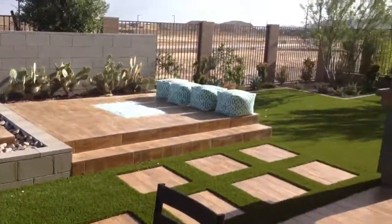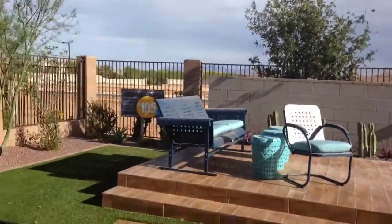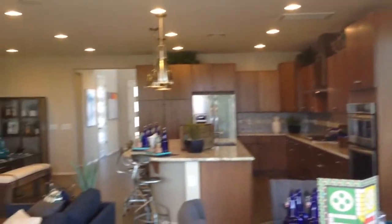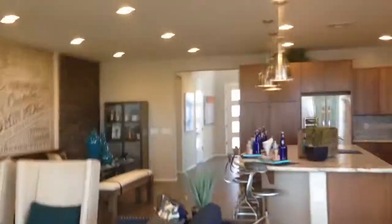Here we are. Nice covered porch area. Okay, we'll make our way upstairs.